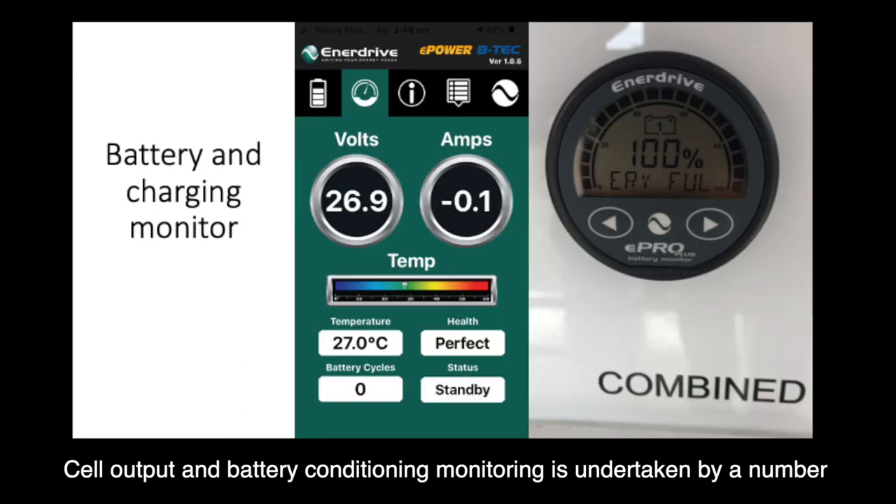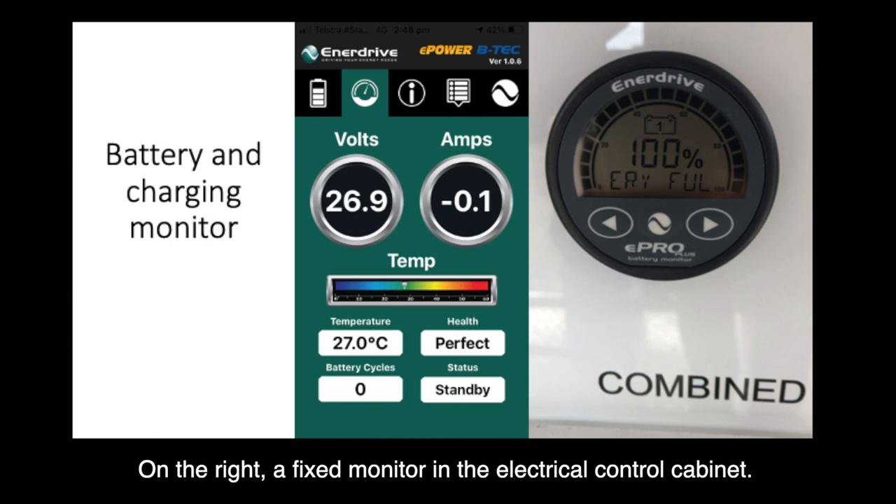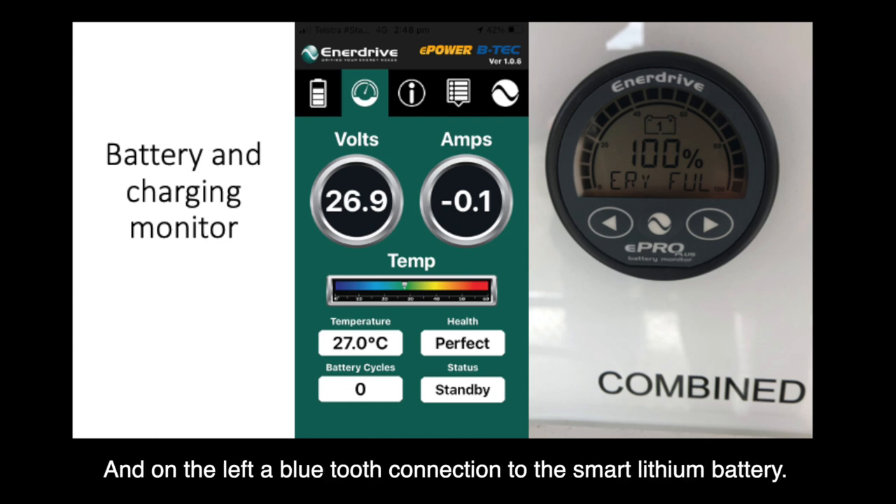Cell output and battery condition monitoring is undertaken by a number of monitors. On the right, a fixed monitor in the electrical control cabinet, and on the left, a Bluetooth connection to the smart lithium battery.